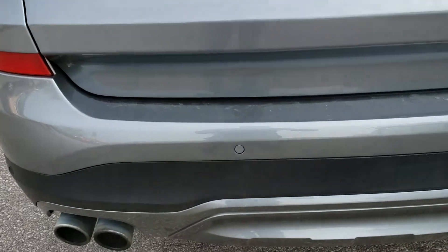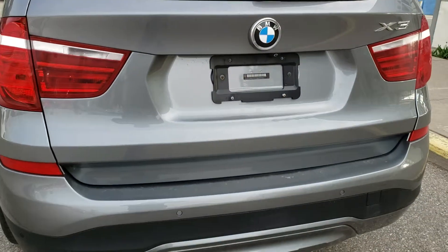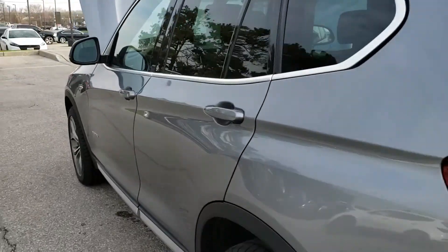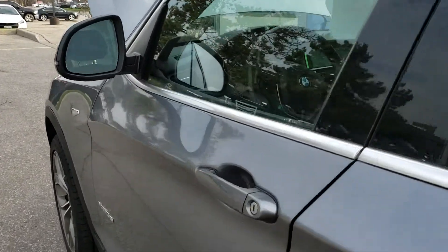With your backup camera you get your park assist sensors. Those sensors will indicate whatever's behind you and let you know what the distance is to it. Now we're gonna hop into the driver's side here to take a look at a couple more options.